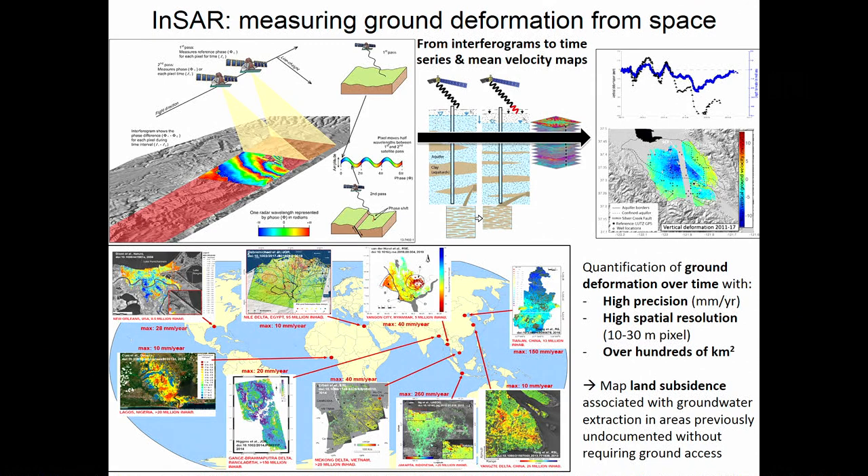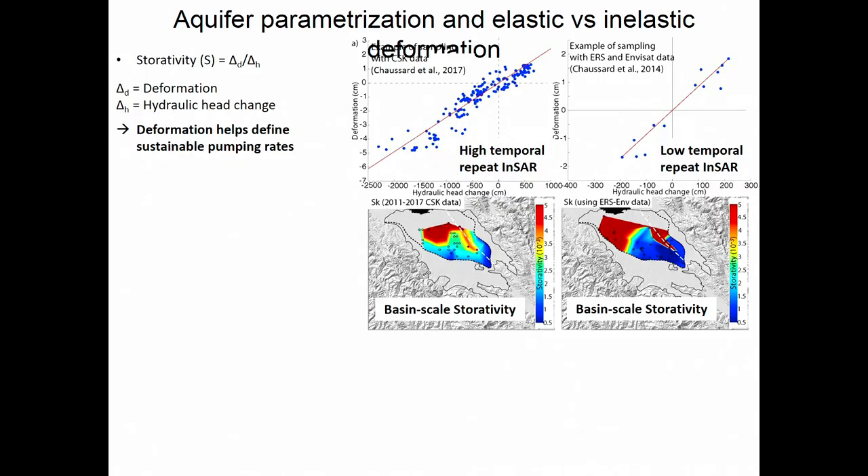Each pixel is about 10 to 30 meters, and we can cover hundreds of thousands of square kilometers. We can do more than just look at ground deformation by combining it with in-situ data. This is an example of work done in Silicon Valley where we used groundwater data together with deformation to estimate the storativity, or elastic skeletal specific storage. Because InSAR has such high spatial resolution and coverage, we can get parameterization of aquifer systems at the scale of an entire aquifer and interpolate between wells.